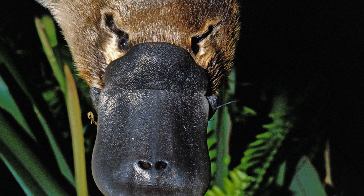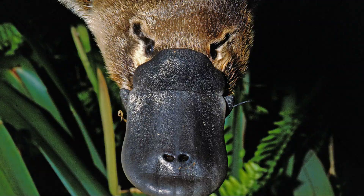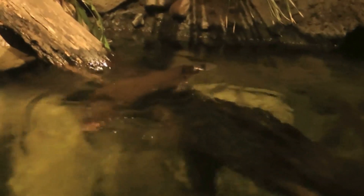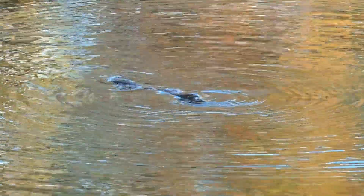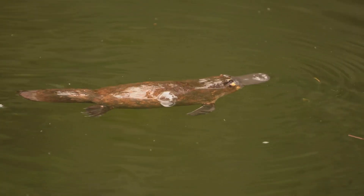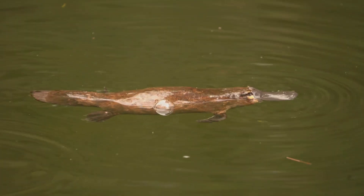Did you know that the platypus is venomous? Male platypuses have a spur on their hind legs that can deliver a painful sting. It's not deadly to humans, but it's definitely not something you want to experience. Platypuses are also really good diggers. They use their strong claws and webbed feet to create burrows in the banks of rivers and streams.